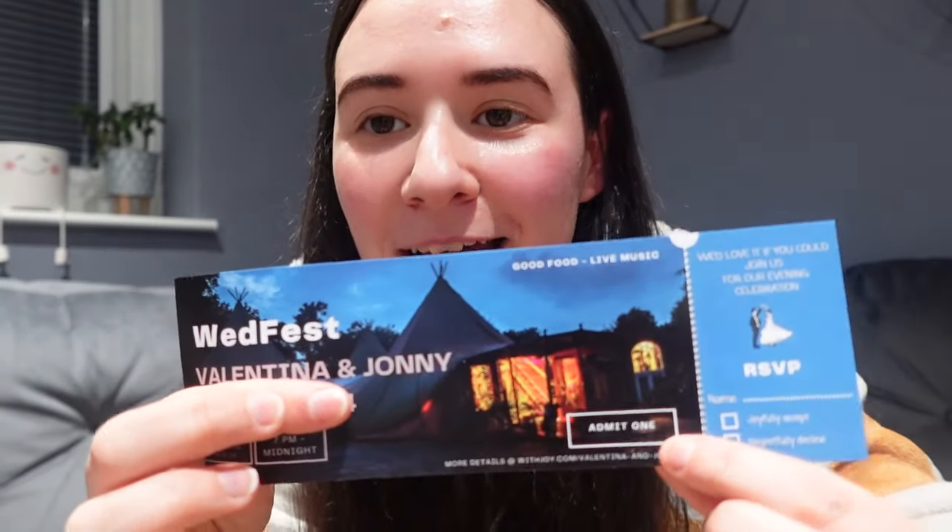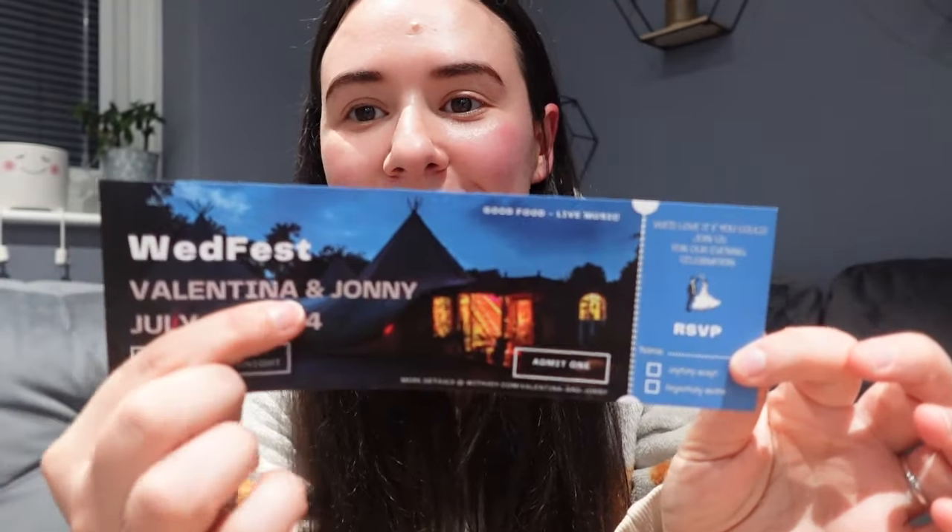What I wanted to show you was our evening invitations, which I'm really happy with. I designed these myself and basically this is our venue Woodhill. This is a photograph of our venue and of the teepees because we are having our evening reception in the teepees at Woodhill. I'm not a huge fan of themes but for the evening invites I just wanted to do something a little bit fun and a little bit thematic. Because it's teepees and we're going to have a live band, kind of festival-y. Johnny's really into festivals so I just thought we'd go with a little hint of a theme and do a ticket-style invitation.